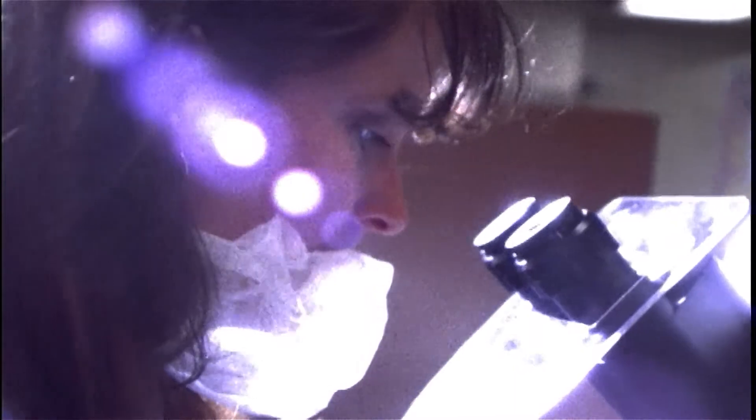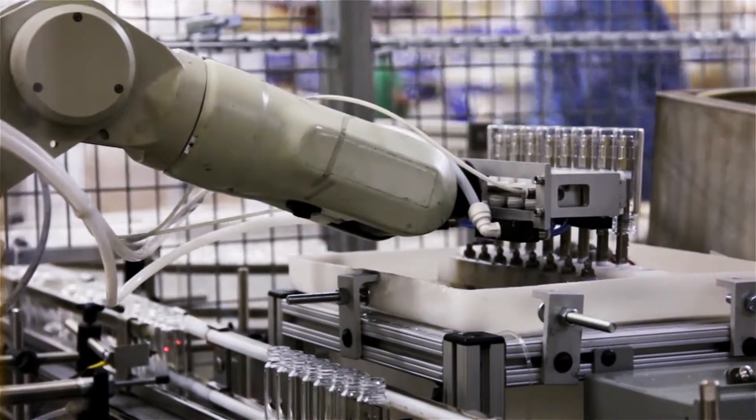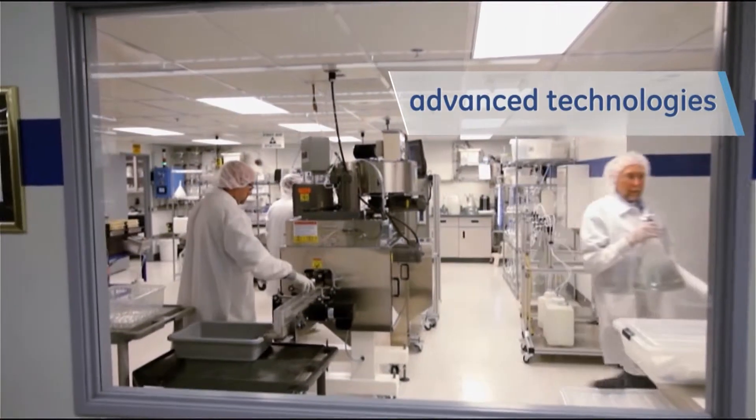Faced with budget and resource constraints, companies across the globe are challenged to do more with less. Improving output is a top priority, and companies are turning to simple, yet advanced technologies for help.